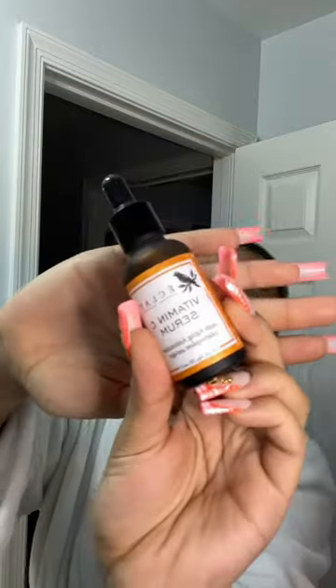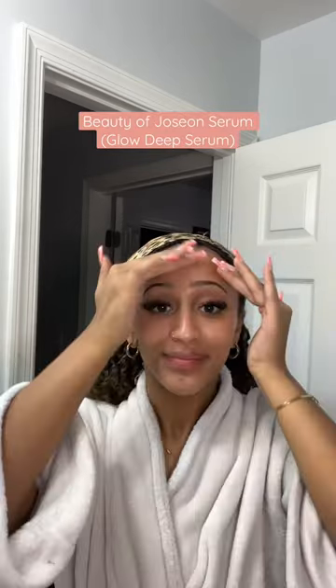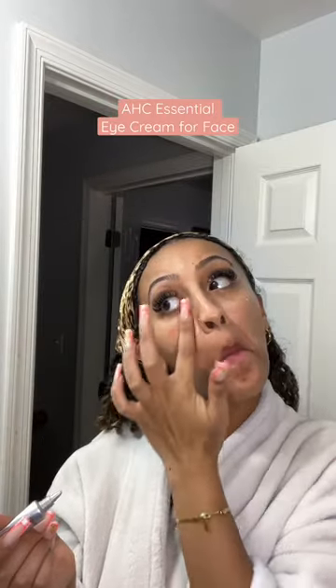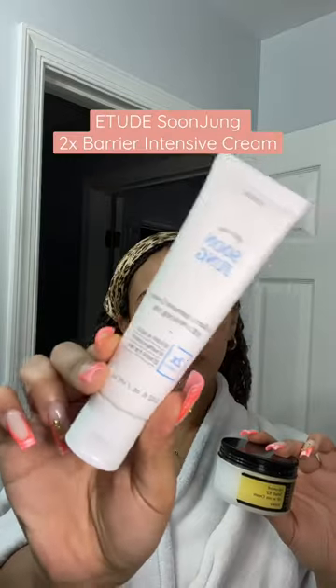Before I go off and start recommending the products that I'm using, I really want to give my skin a chance to adapt to these products and see how they actually affect my skin. This new routine consists of a lot of layering, which is really good for dry skin. But let's see how this works on me going into the spring and summer.